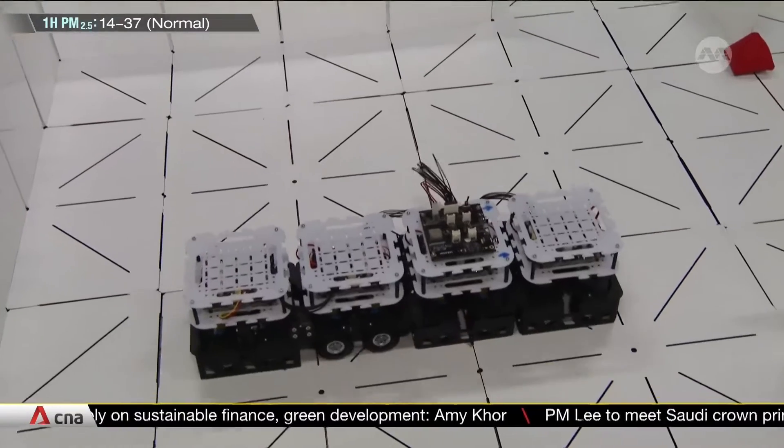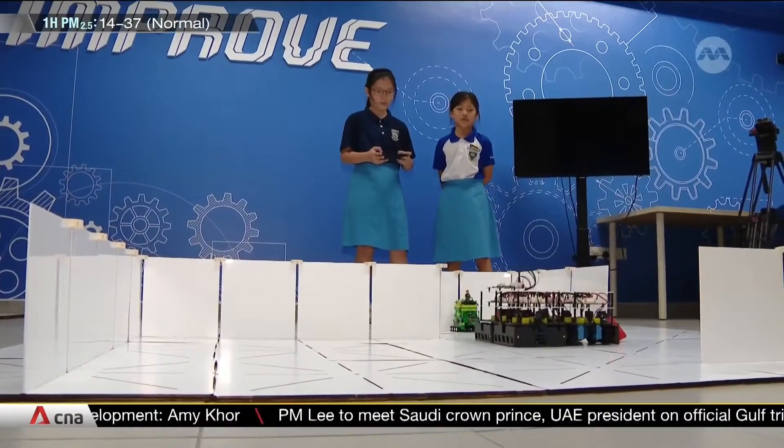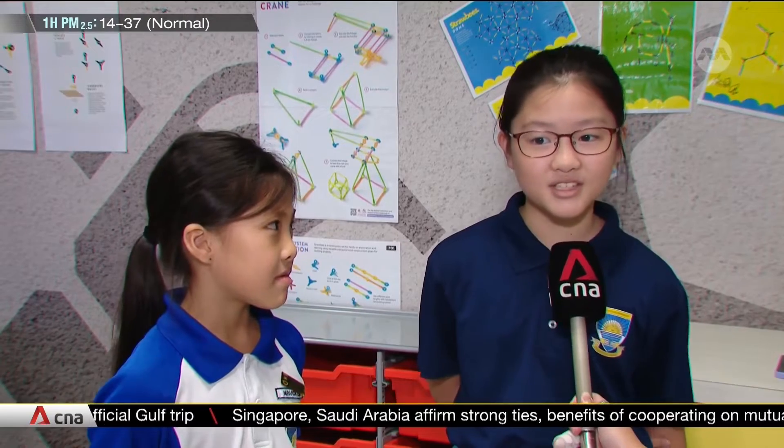I've learned how to program it, how to build it, how to make it move. Our arms and legs are like their motors, and their brain is like their circuit board. It's quite interesting the way how the motors work and how it has a brain just like us.